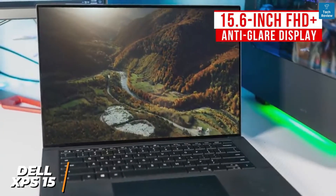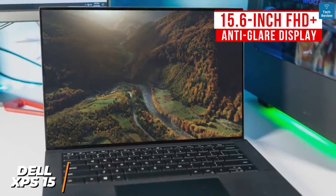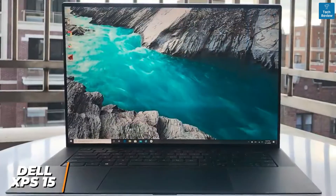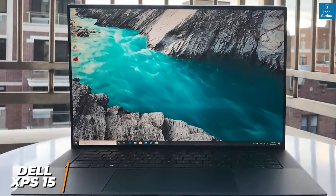The display produces a sharp and detailed picture, accurate colors, and solid brightness. I also like that it has thin bezels which allow for more screen space while editing. The base configuration uses an 11th-generation Intel Core i5-11400H 6-core processor.